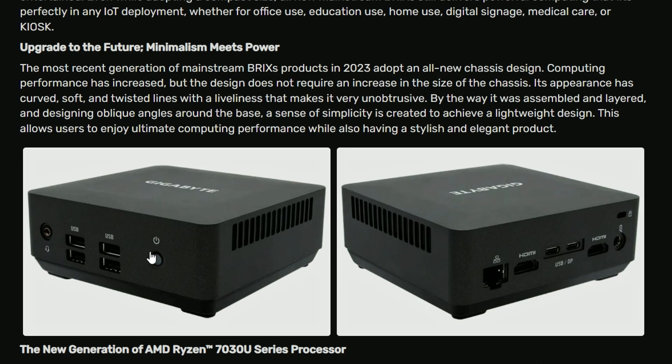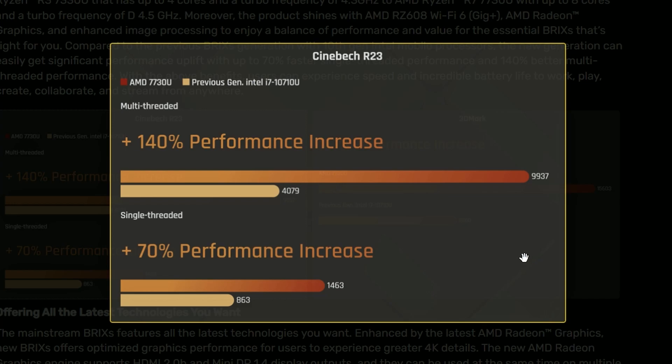There's an audio jack, of course, and a power button. In the back, we have an HDMI output, a LAN port, and two ports which are USB or DisplayPort. There's another HDMI port and what appears to be a power input, plus a lock slot. We also have some performance metrics comparing the AMD Ryzen 7730U versus the previous generation Intel i7-10710U. That's a lot of boost in performance — plus 140% in multi-thread. In Cinebench R23 single-thread, we're getting plus 70%, with scores of 9,937 versus 4,079 in multi-thread, and 1,463 versus 863 in single-thread from Intel.